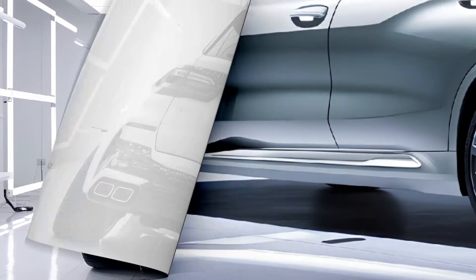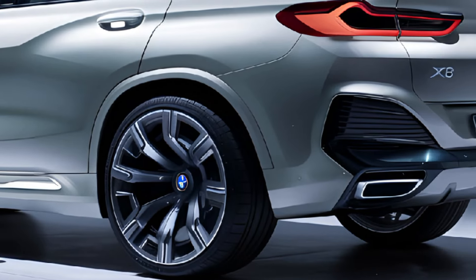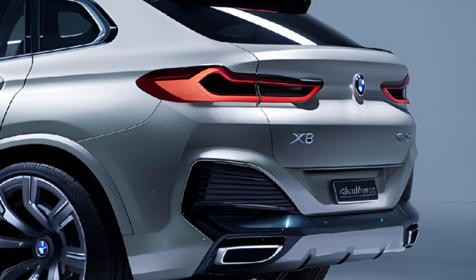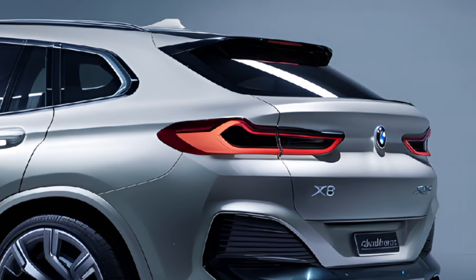The 2025 BMW X8 is a statement of luxury, blending high-end design with cutting-edge technology and powerful performance. It caters to drivers who want the best of both worlds — the comfort and practicality of an SUV combined with the driving excitement and prestige that only BMW can offer.